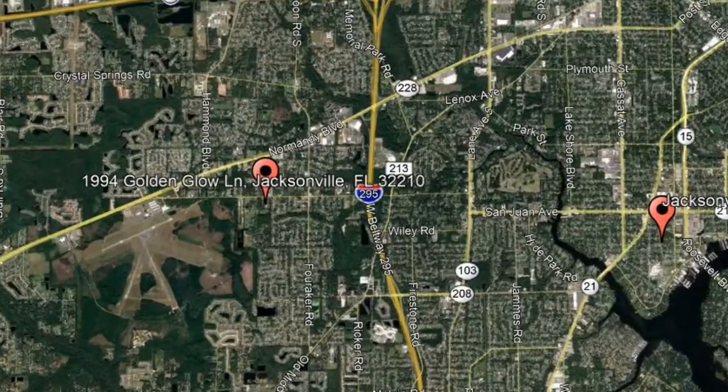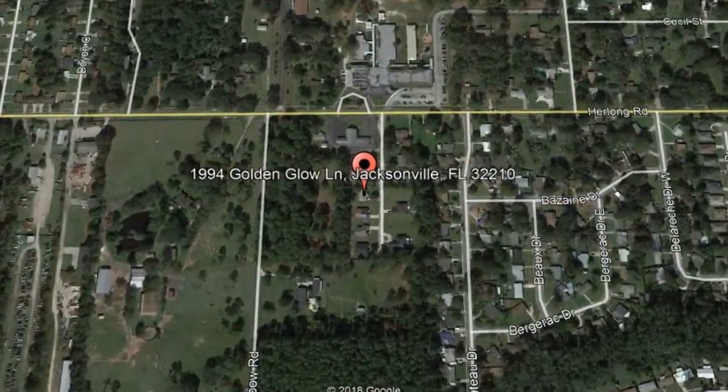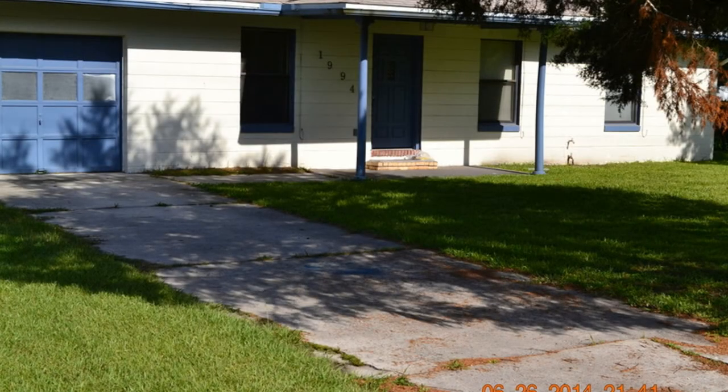Check out this available property: 1994 Golden Glow Lane, Jacksonville, Florida. This amazing three-bedroom, one-bathroom home could be the perfect property for you.